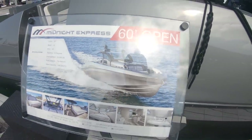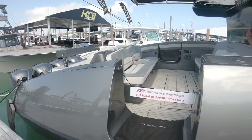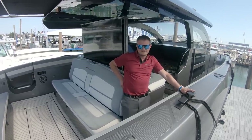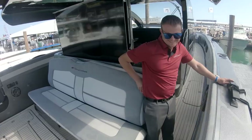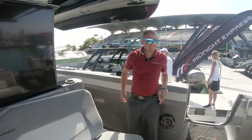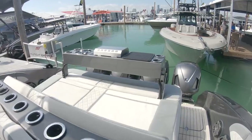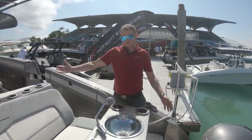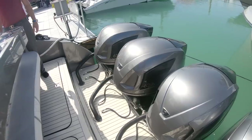She wasn't on the water in Fort Lauderdale, but she is in Miami, and now we're going to display probably one of the best center consoles on earth at this moment. We are inside the Midnight Express 60. So this whole grill pops up by pushing a button — the cushion comes up, it goes away, pressing a button and it all hides away. Quad 627s.